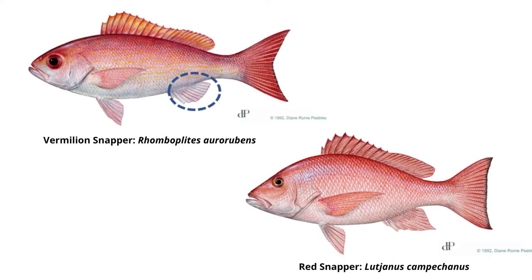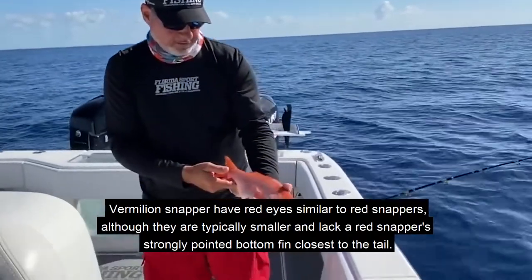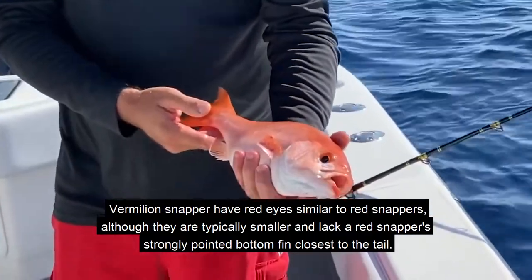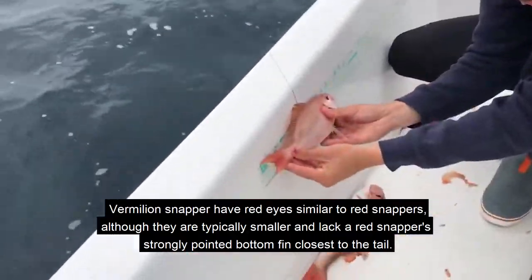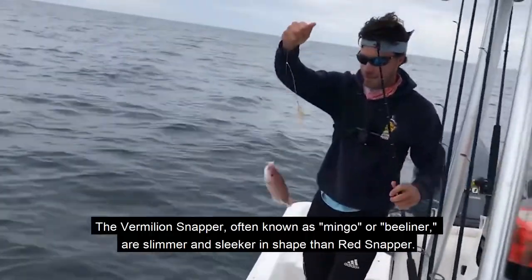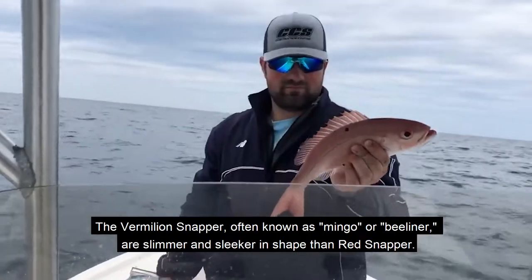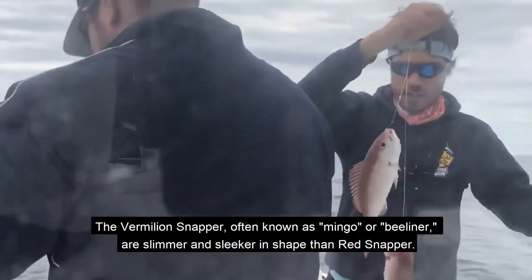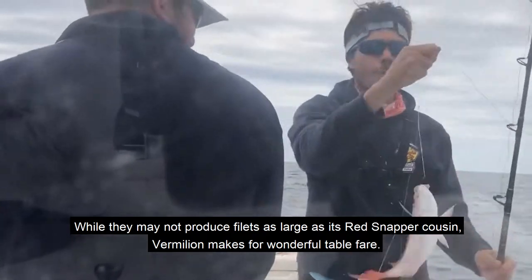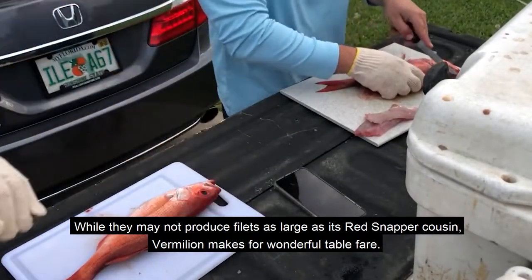Vermillion snapper have red eyes similar to red snappers, although they are typically smaller and lack a red snapper's strongly pointed bottom fin closest to the tail. The vermillion snapper, often known as mingo or bee liner, are slimmer and sleeker in shape than red snapper. While they may not produce fillets as large as their red snapper cousin, vermillion makes for wonderful table fare.